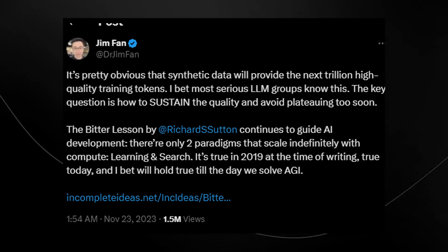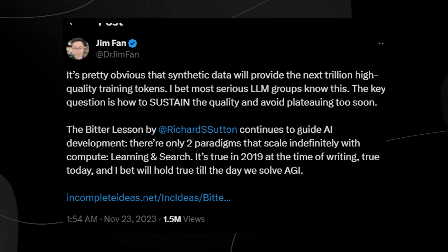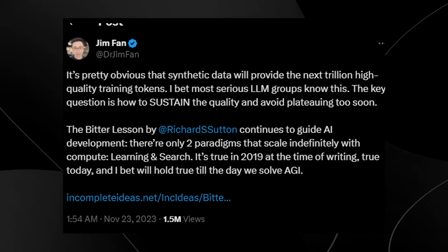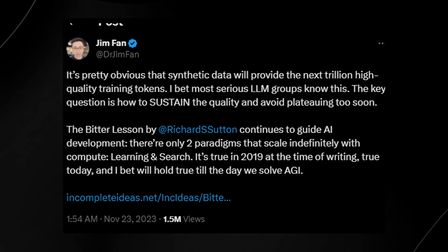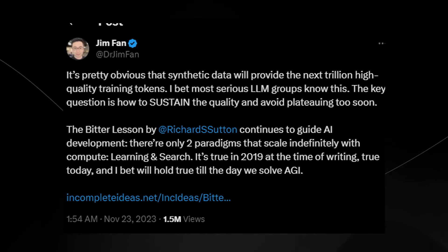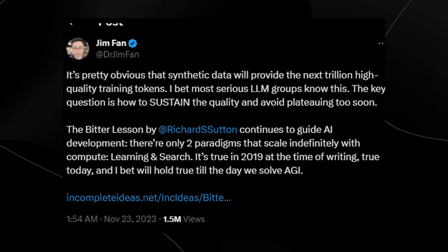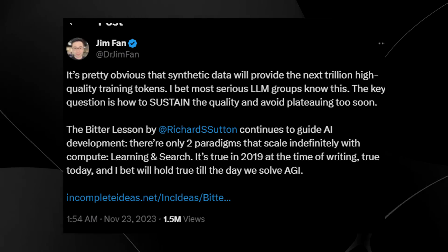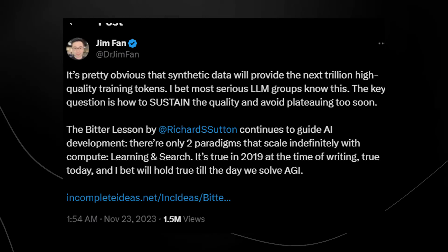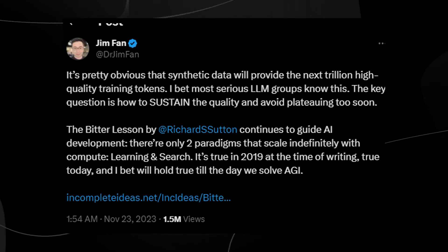Sam Altman or Greg Brockman discussed how for further LLM iterations like GPT-5, they've essentially collected every available high-quality data source — and trust me, all of human text can fit on a USB drive. What we need now is the ability to generate a continuous stream of new data to train these models in different ways. I'll show you later why this is so significant.